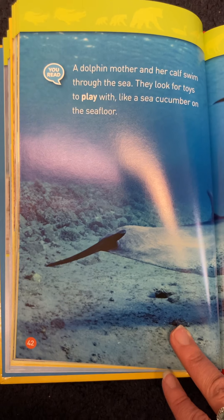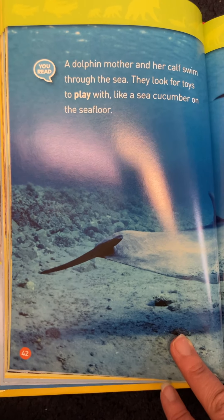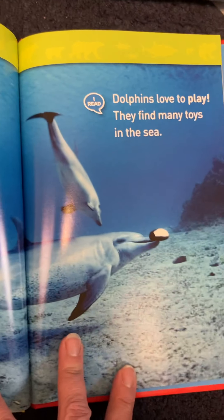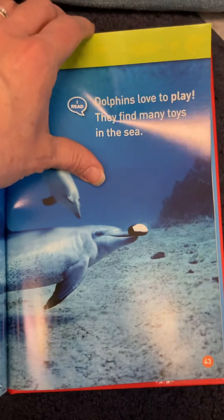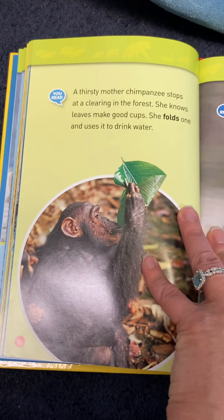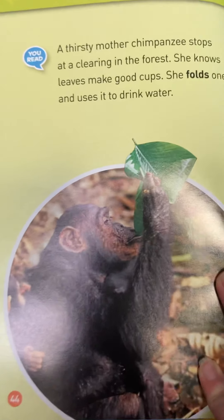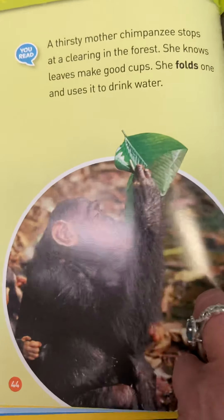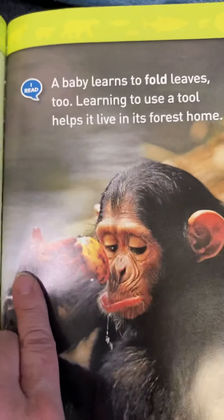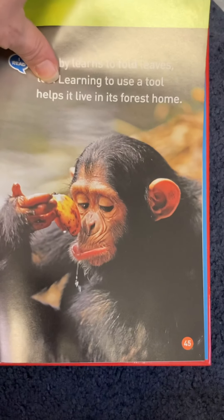Now we're talking about sea animals. A dolphin mother and her calf swim through the sea — they look for toys to play with, like a sea cucumber on the sea floor. Did you know dolphins like to play? They find many toys in the sea. A thirsty mother chimpanzee stops at a clearing in the forest — she knows leaves make good cups. She folds one and uses it to drink water. A baby learns to fold leaves too, learning to use a tool to help it live in its forest home.